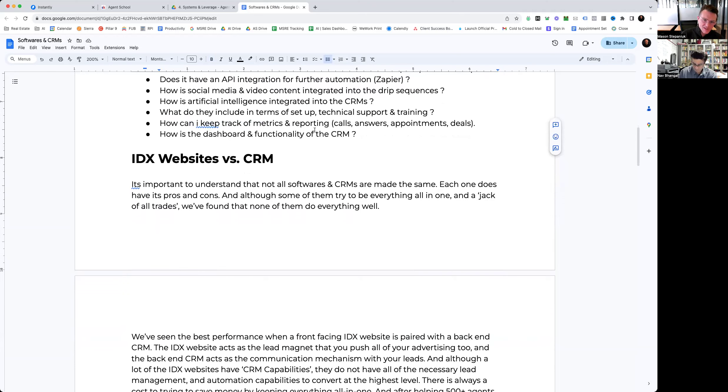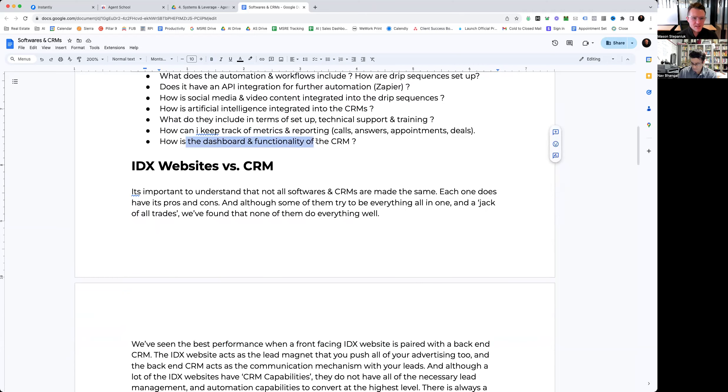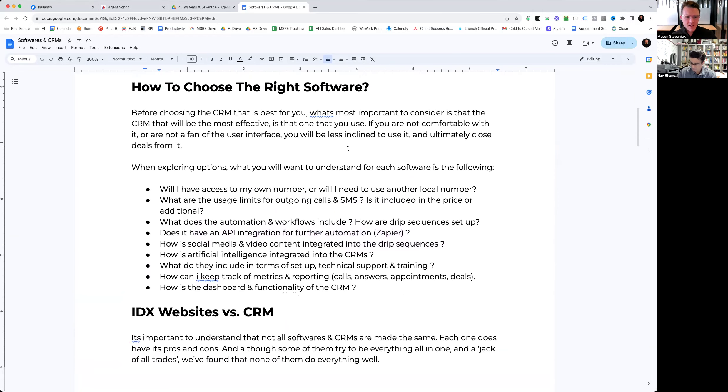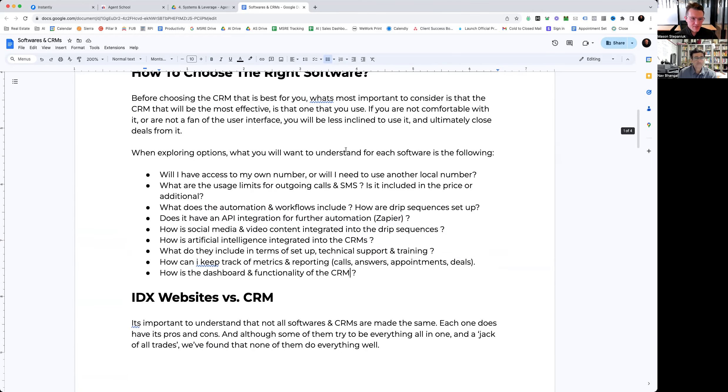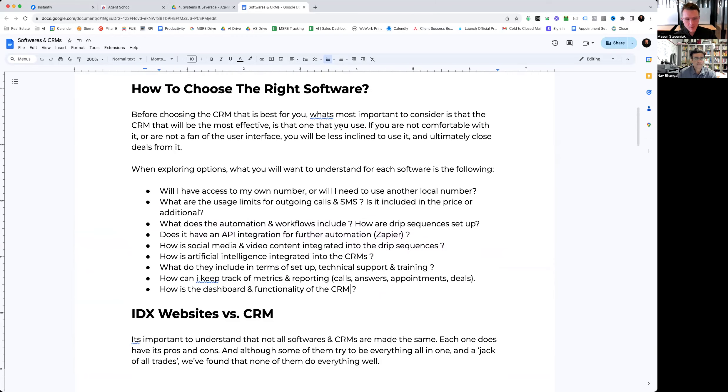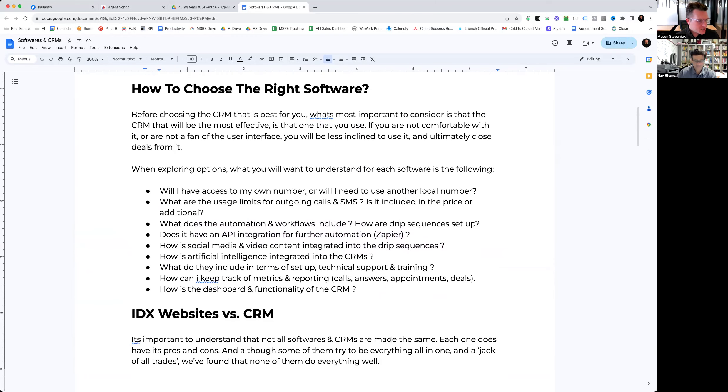How can you keep track of metrics and reporting — calls, answers, appointments, deals, pickups? Every CRM has varying levels of what they track. And how is the dashboard and functionality of the CRM? This summarizes all the different factors — you want to make sure it is well suited for you and your workflow.